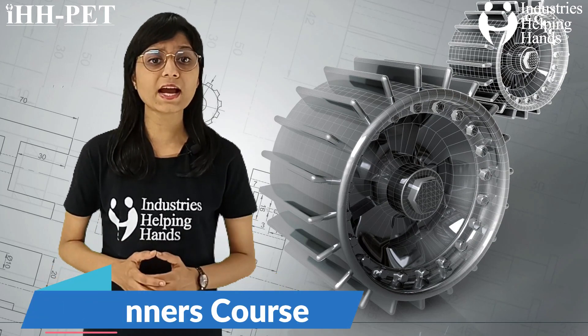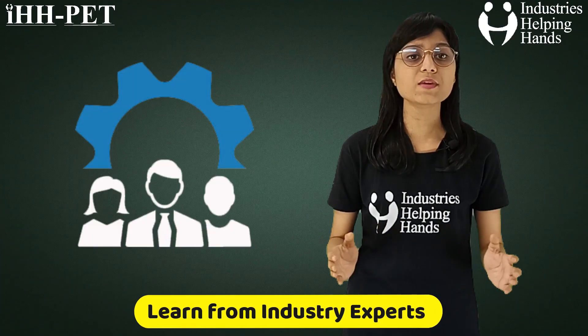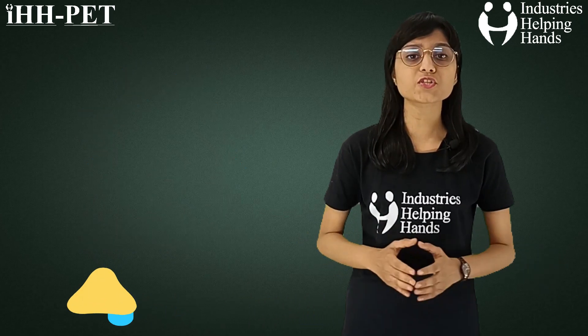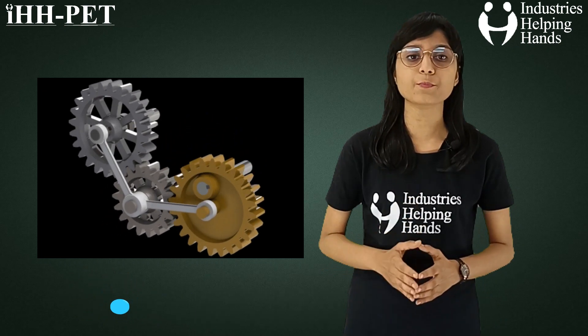Let's discuss the key highlights of the program. Learn from industry experts — this course will be taught by industry experts having proficient knowledge of Solidworks. Real-time project development — we are providing hands-on experience training so that you can develop your real-time projects.